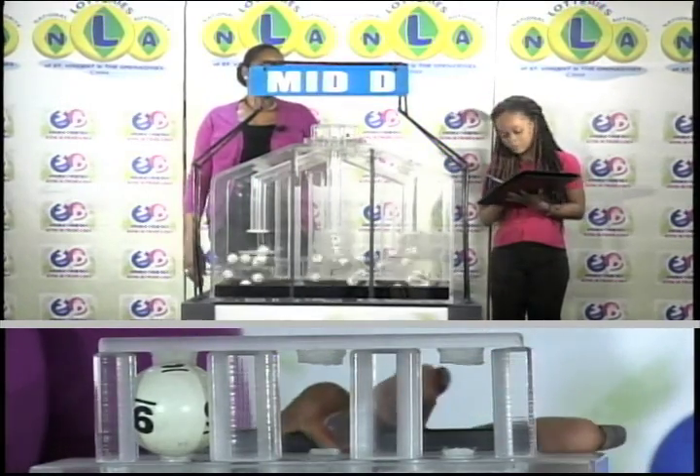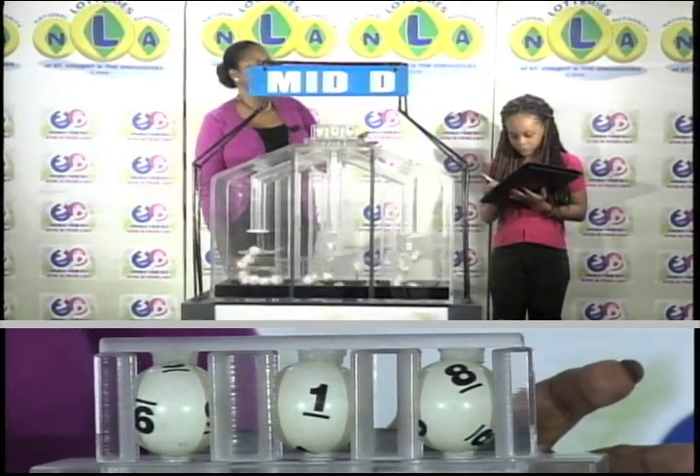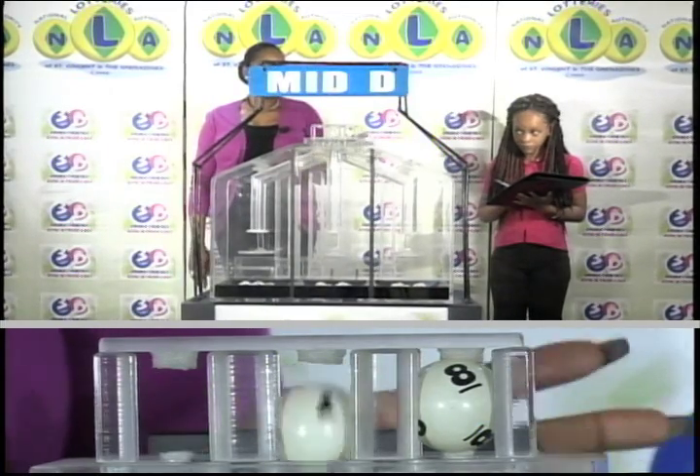The second draw is for the mid D winning number, and that's 9, 1, 8. The mid D winning number: 9, 1, 8.